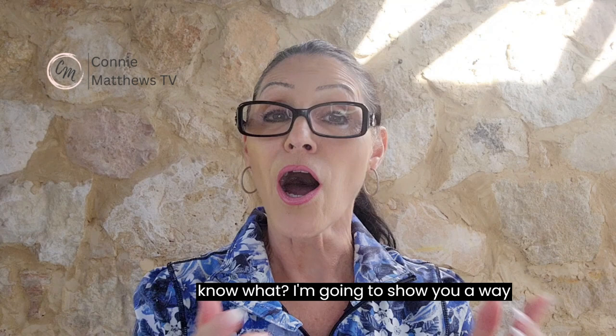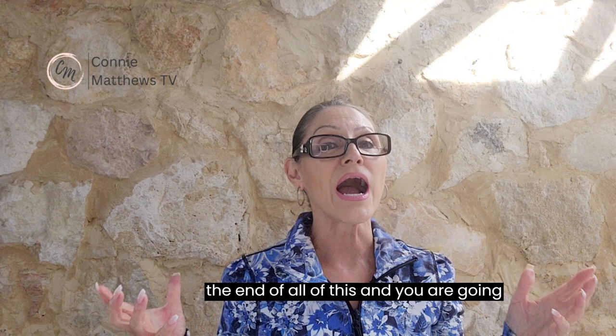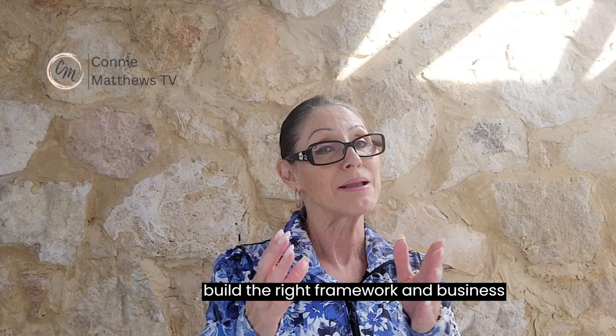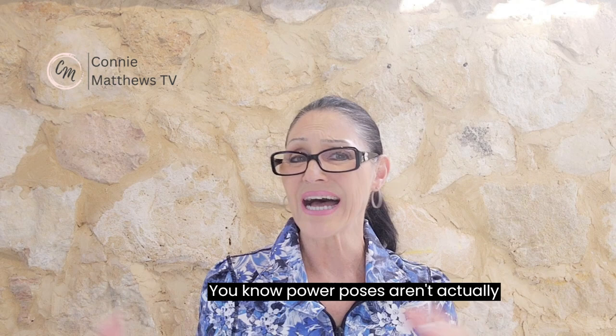I'm going to show you a way to make this so much fun that you are going to be giggling all the way through the exercise at the end. You are going to make a massive impact on your business. I'm Connie Matthews and I help entrepreneurs and network marketers build the right framework and business that can give them back 99% of their day.